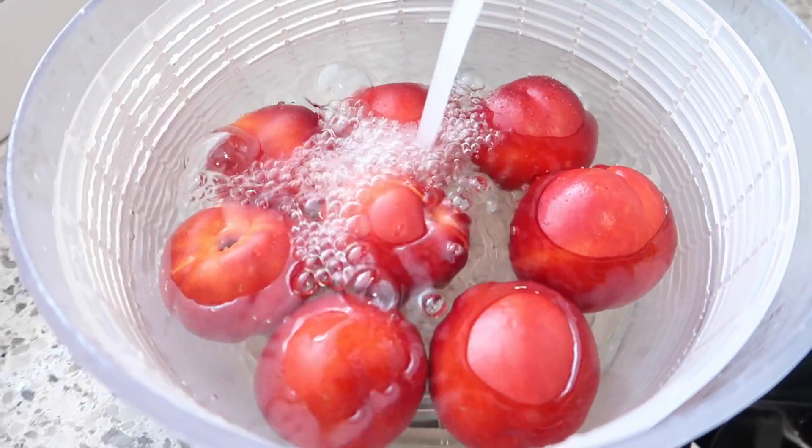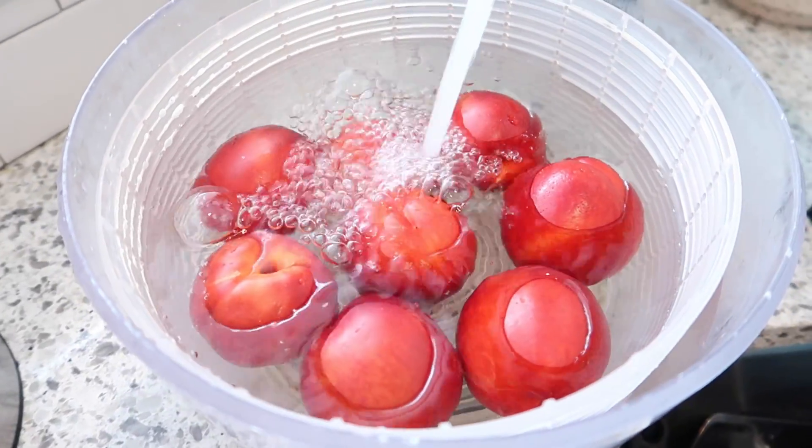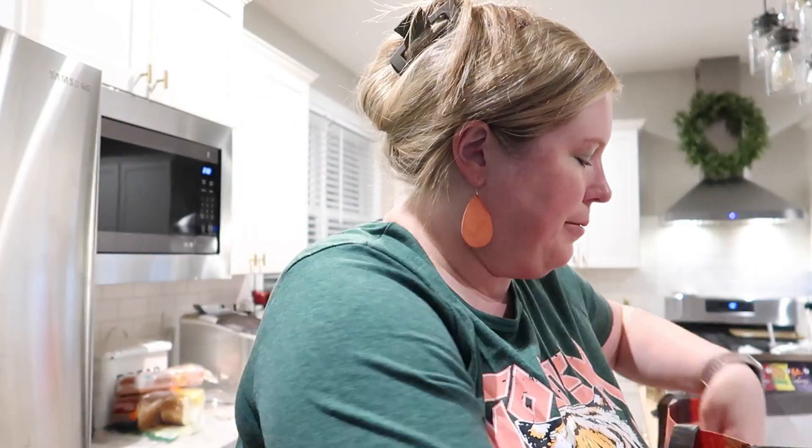I got a package of peppers — I like getting the triple pack: red, yellow, and orange. Mostly because the colored peppers are more expensive than green peppers anyway, and if you buy them in three-packs they tend to be a little bit cheaper. My kids love snacking on these. I also got a bag of nectarines — I got a box at Costco last time and they were so good. I got a bag of limes to refill my citrus fruit.